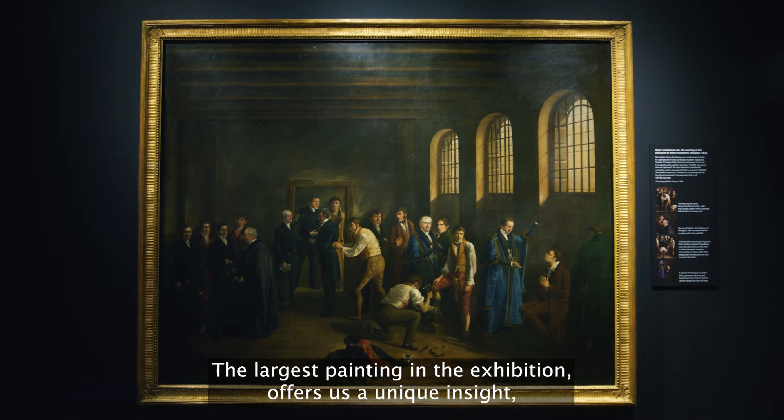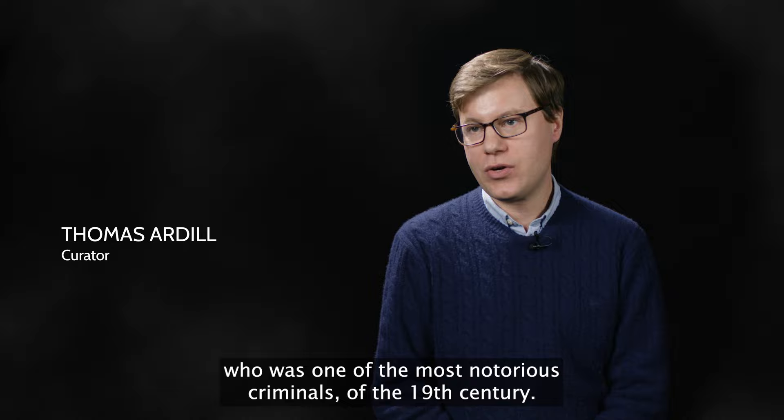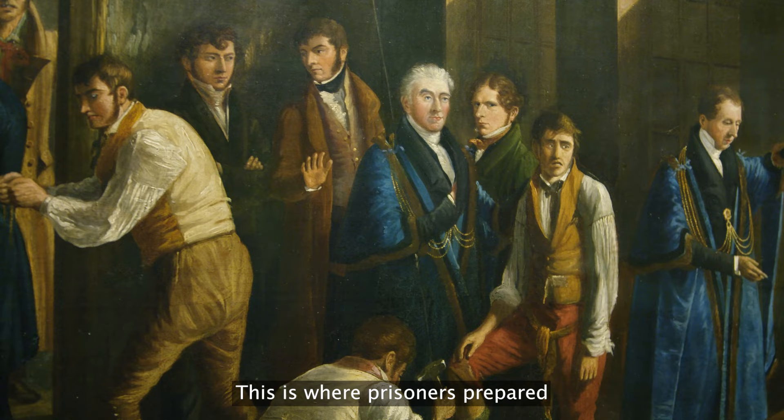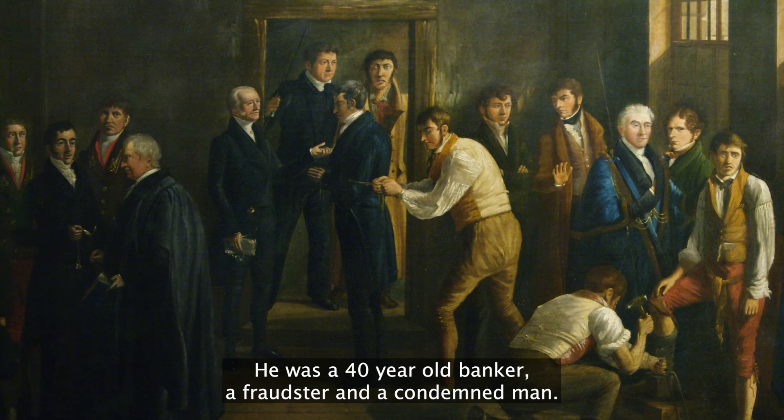The largest painting in the exhibition offers us a unique insight into life in Newgate Prison. This is a painting of Henry Fauntleroy, who was one of the most notorious criminals of the 19th century. We see the upper condemned cell in Newgate Prison, where prisoners prepared to go out onto the scaffold on the day of execution. Framed in the doorway is Henry Fauntleroy — a 40-year-old banker, a fraudster, and a condemned man — and these are his final moments in Newgate Prison.